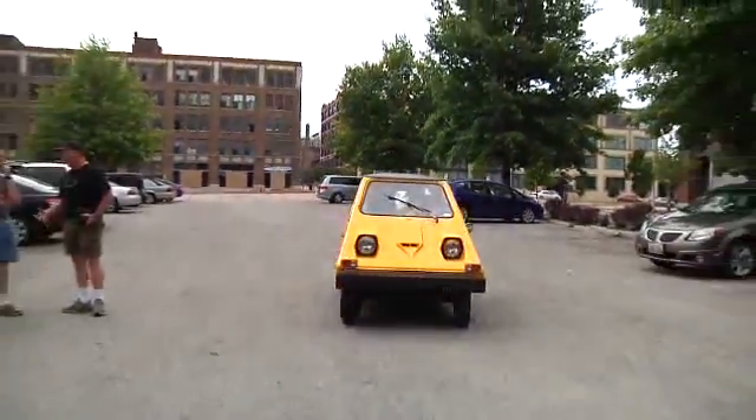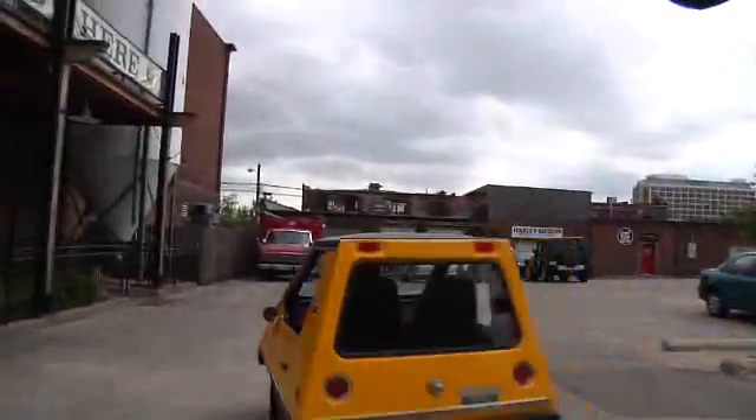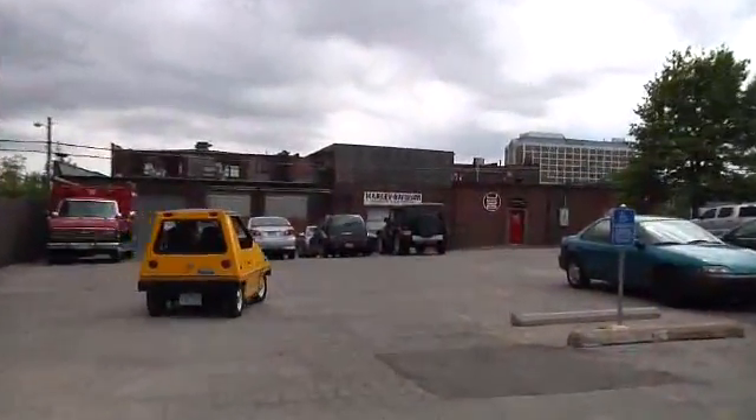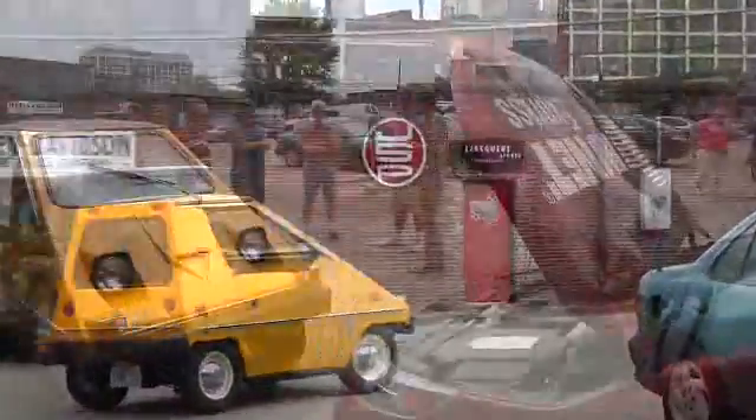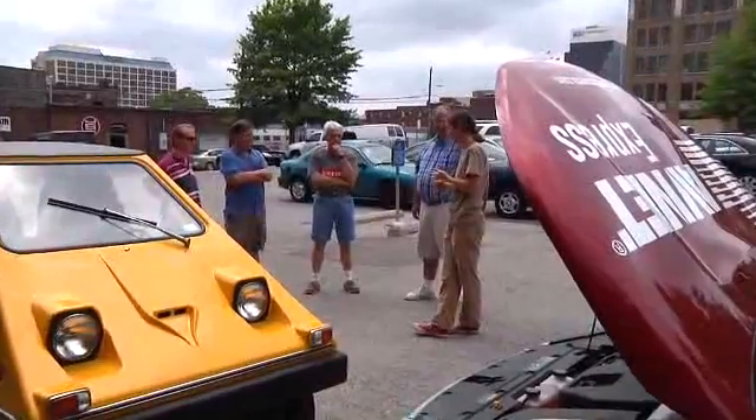Up until just recently, it was the most mass-produced electric vehicle. It has about a 30-mile range. It's not very fast — it has a top speed of 35 miles an hour. But it's really a simple vehicle; it's got a little more guts than a golf cart.